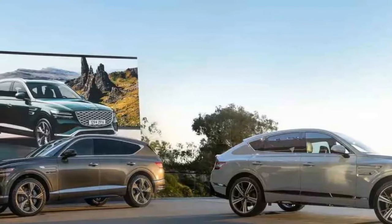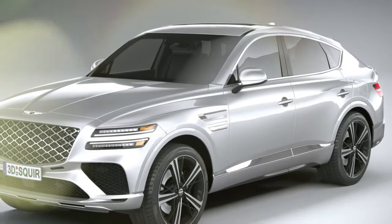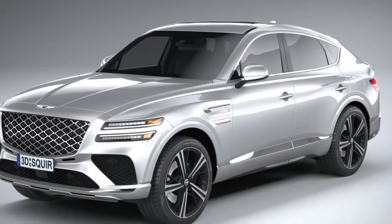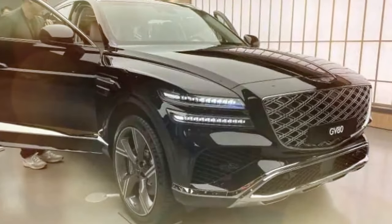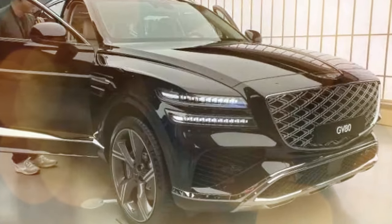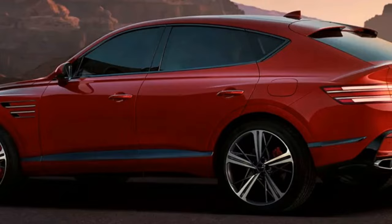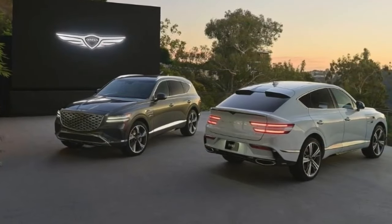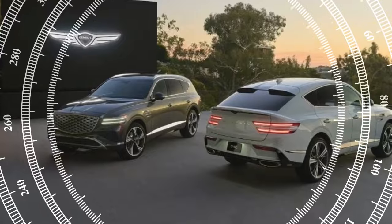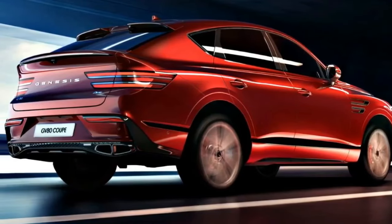Returning to the Bentley-like badge, the refreshed GV80 now sports a metal emblem instead of plastic. It's a minor change that might go unnoticed, yet it highlights Genesis's ongoing efforts to elevate its status. This attention to detail is why Genesis and the GV80 continue to impress. The 2025 Genesis GV80 doesn't dramatically reinvent the wheel, but it does refine the formula that made its predecessor such a compelling choice in the midsize luxury SUV segment.